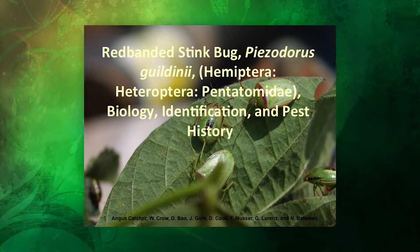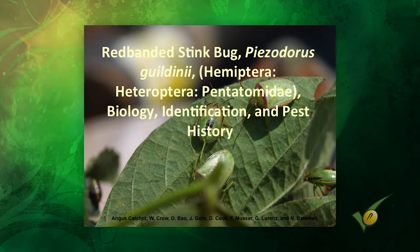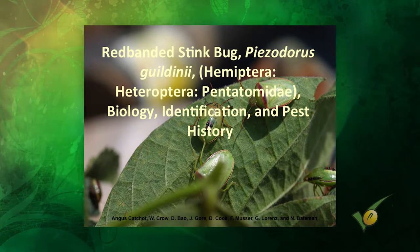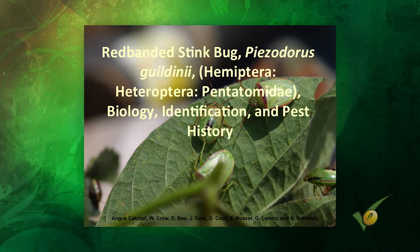Everybody dealing with soybeans knows that last year was trying when it comes to one certain pest we haven't dealt with in a long time — red-banded stink bugs. We did as good a job as we knew how, based on the fact that we had no information going into this on management. We relied very heavily on our colleagues at LSU and appreciate all the information they shared with us.